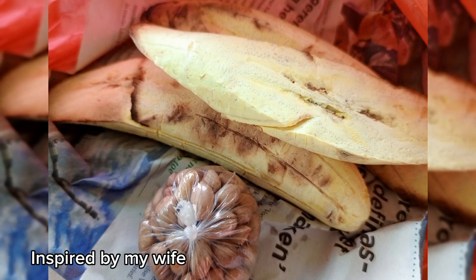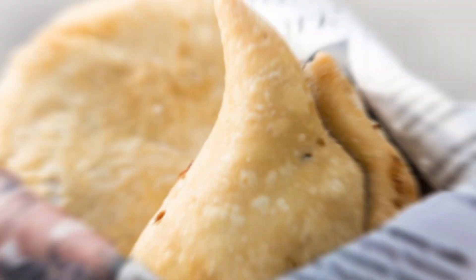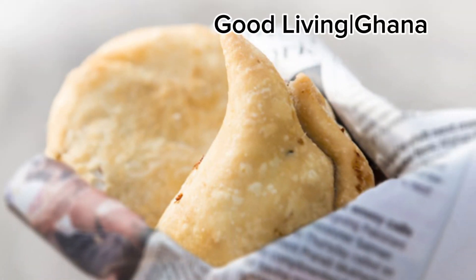You probably had something like this today — your food wrapped in newspaper. This is too bad. My name is Israel Meisagota and this is Good Living Ghana.